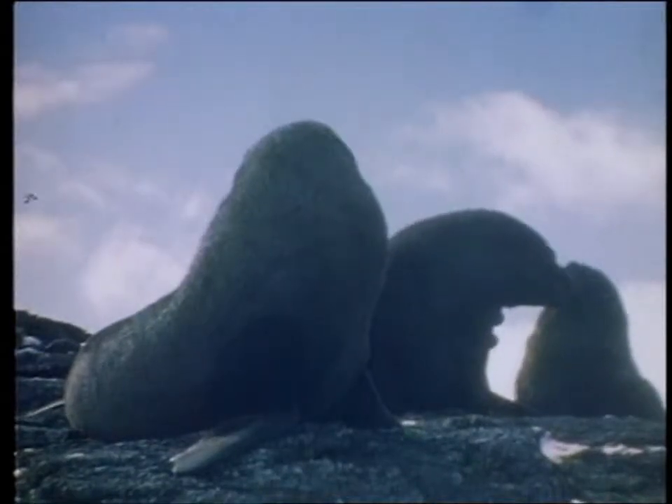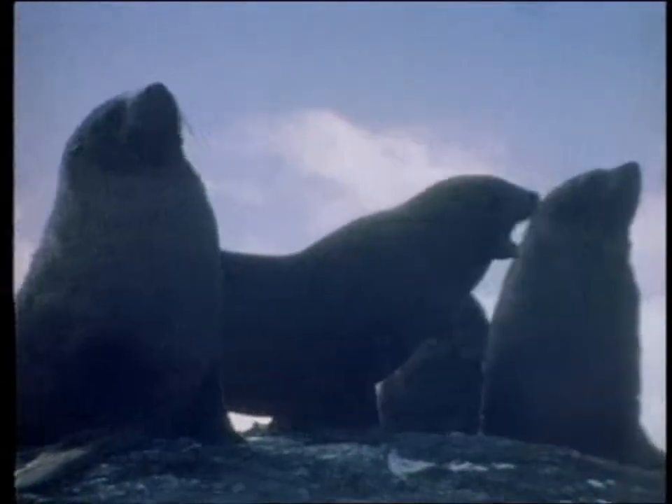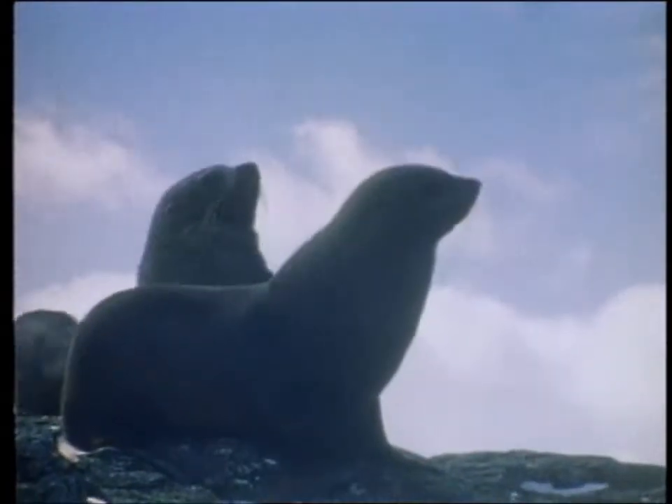The fur seal also arrives from the north, but earlier than, for example, the Adelie, as it takes up residence in late September. The pups are born in late November and early December, and they, as we can see here, stay in shallow pools of water for protection.